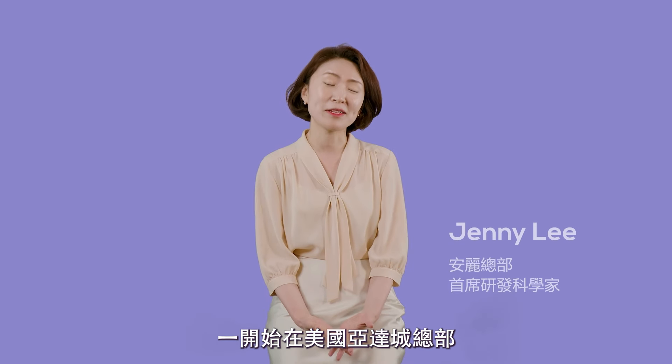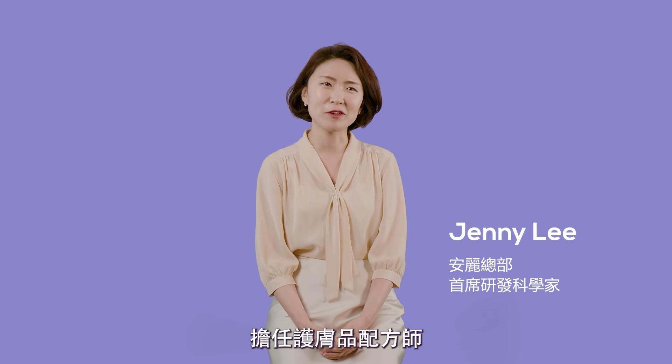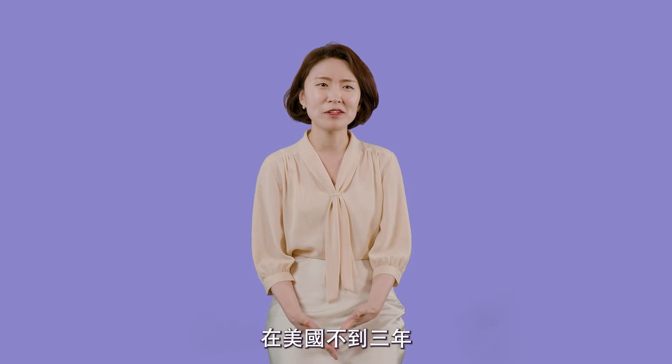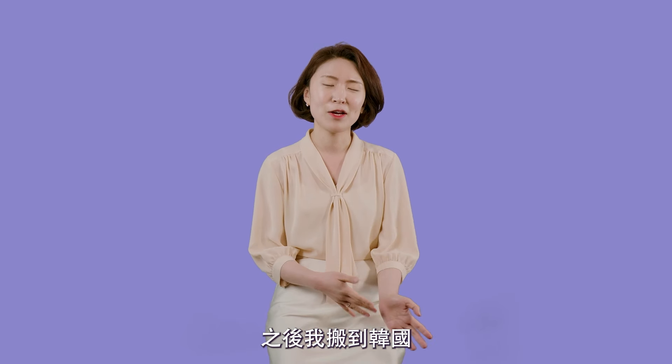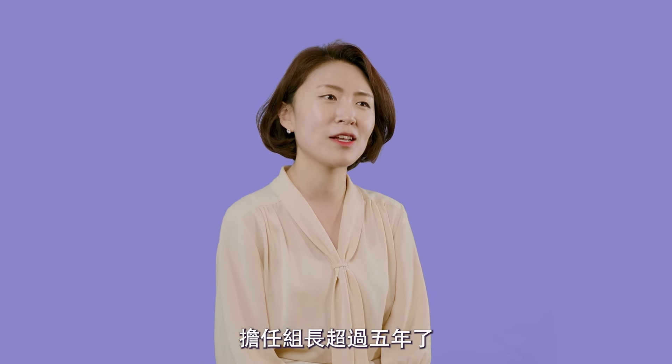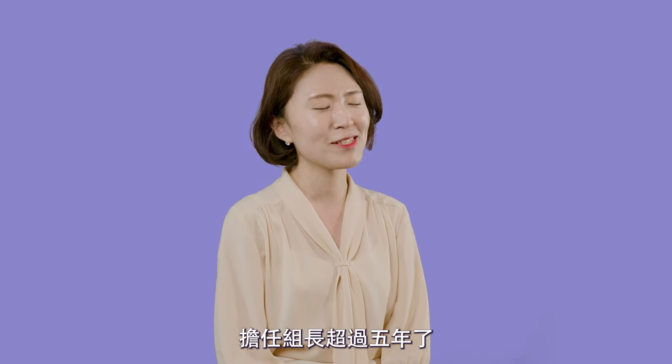My name is Jenny Lee. I started at Emory as a skincare formulator in Ada, Michigan, and worked here for a little less than three years. Then I moved to Korea, where I currently belong, as a team leader of formulation group in East Beauty COE, located in Seoul, Korea, for over five years now.